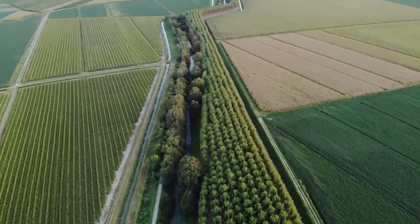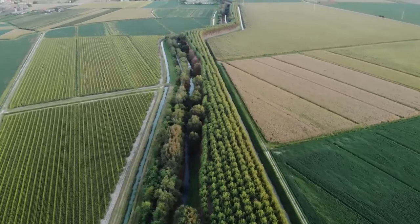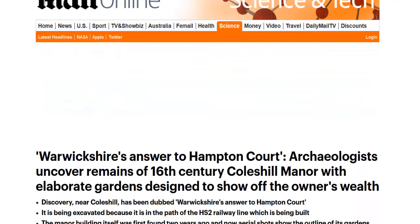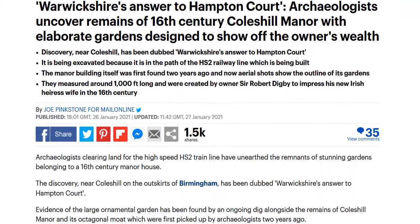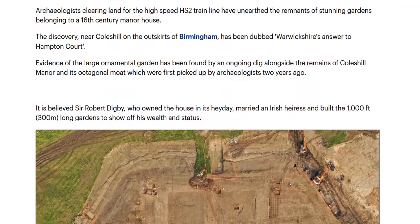Archaeologists from Wessex Archaeology have discovered a 16th-century Tudor garden associated with the remains of Coleshill Manor in Warwickshire, England. Works were undertaken in preparation for the HS2 running through the county, where archaeological investigations had initially detected the remains of Coleshill Manor and an octagonal moat through studying aerial photography.